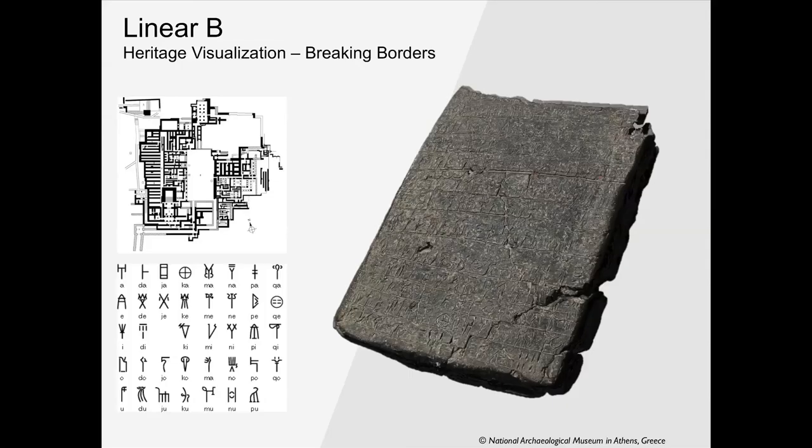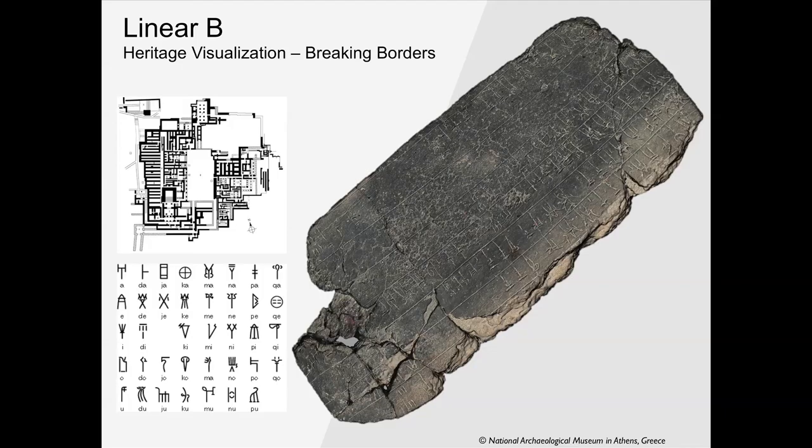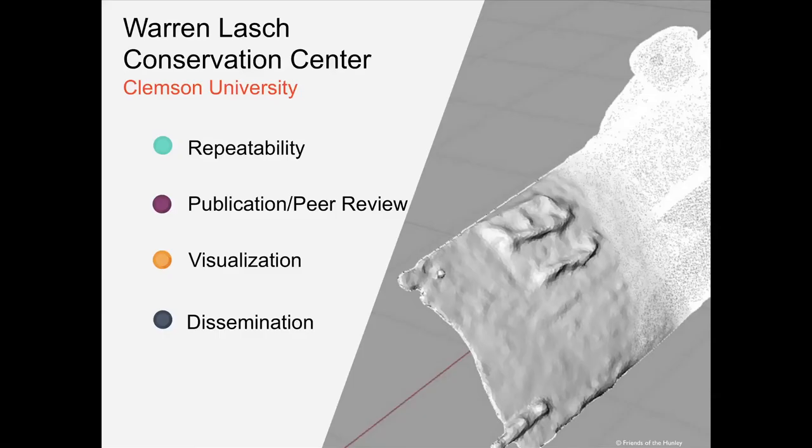My latest project involved flying to Athens to scan Mycenaean Linear B tablets — artifacts too fragile to be touched by human hands anymore. The language has not been fully documented, so we 3D scanned the tablets and will put them online so students and researchers can share, document, and interpret the language. In summary, everything we do is about enhancing repeatability, publishing and sharing results, visualization for the public, and disseminating our research. Thank you.